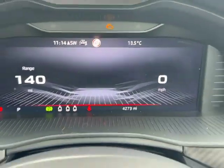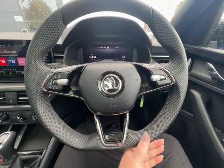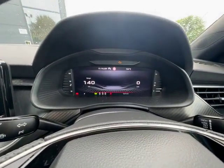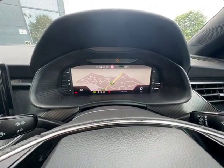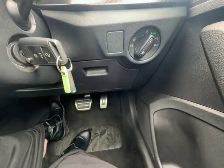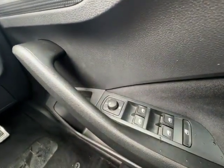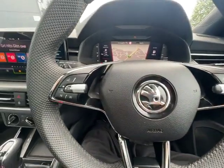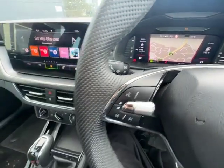Just under 4,300 miles on this Kamiq. With the Monte Carlo you get the perforated leather flat-bottom sport steering wheel and the virtual dash, which gives you a different number of screens to choose from depending on what you prefer. Automatic lights, aluminium pedals, electric heated door mirrors, full electric windows all round, trip computer controls and stereo controls on the steering wheel, and cruise control with speed limiter.